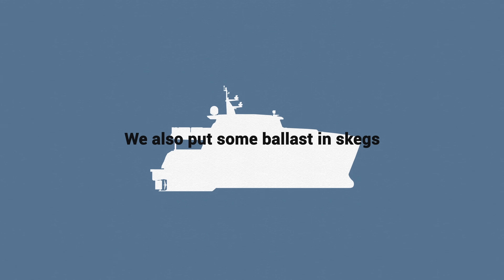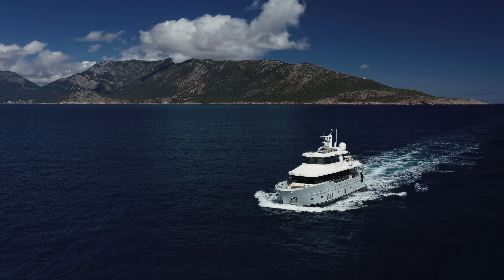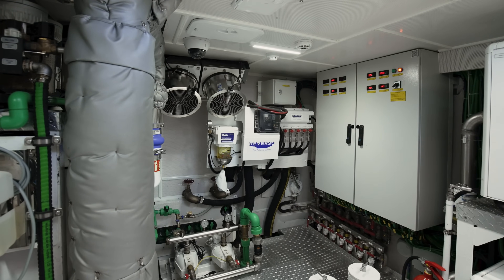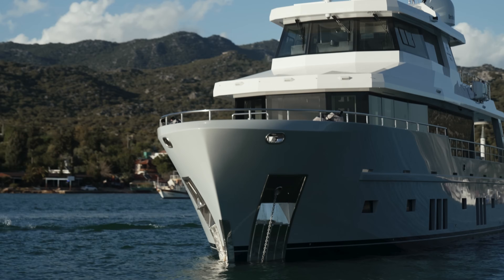We also put some ballast in the skegs. We usually have the engine sitting in the lower part of the hull, in the skeg, and we put some additional weight to absorb the motion of the engine, which is another source of vibration. Generators generally have two suspensions — they are suspended within the sound shield, and also suspended additionally together with the sound shield. However, the main engine has only one suspension.